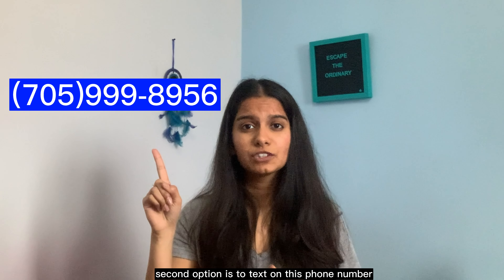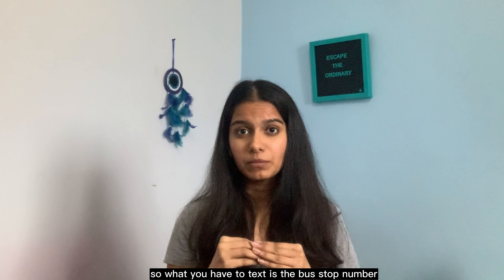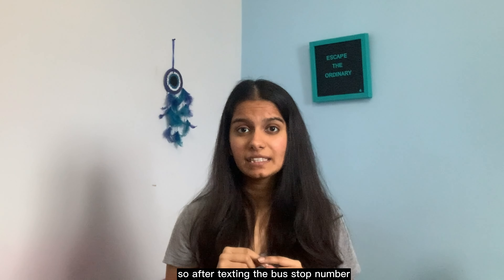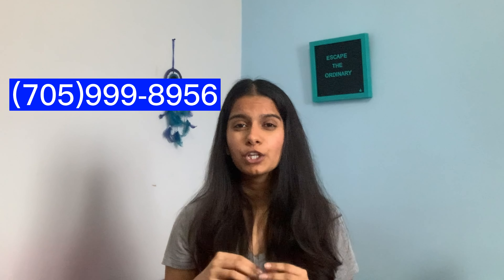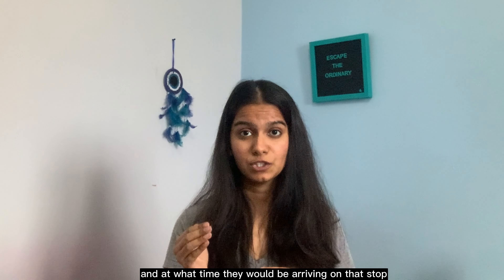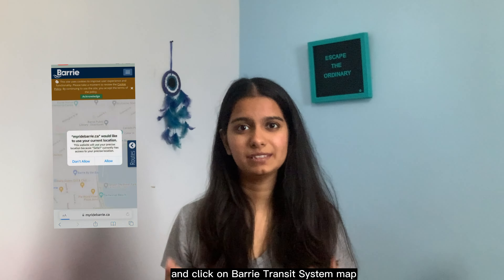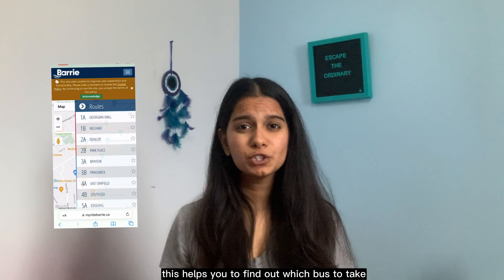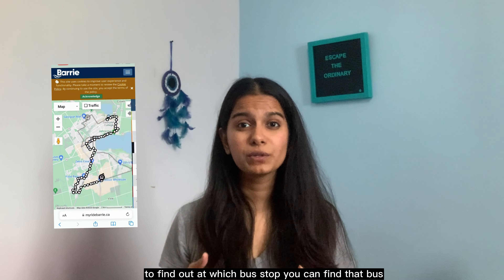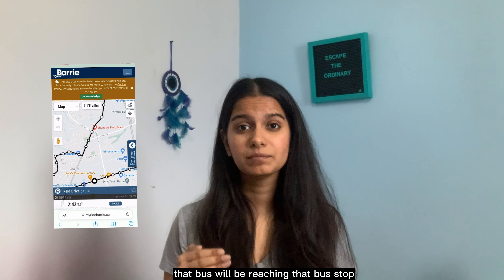The second option is to text this phone number. You text the bus stop number, which is given in the white rectangle on every bus stop. After texting the bus stop number, you can find out all the buses arriving at that stop and at what time. The third option is to go on the Barrie Transit website and click on the Barrie Transit System Map. This helps you find which bus to take to your destination, at which bus stop to find it, and at what time it arrives.